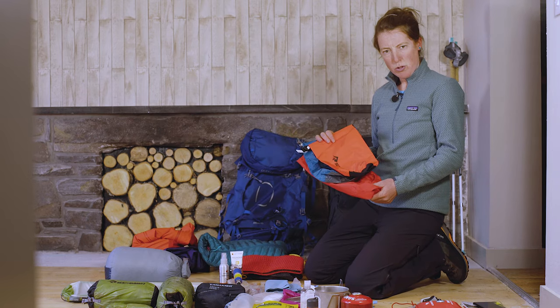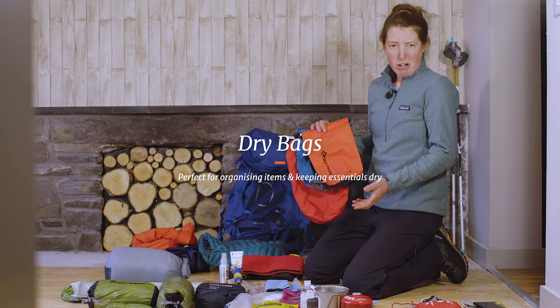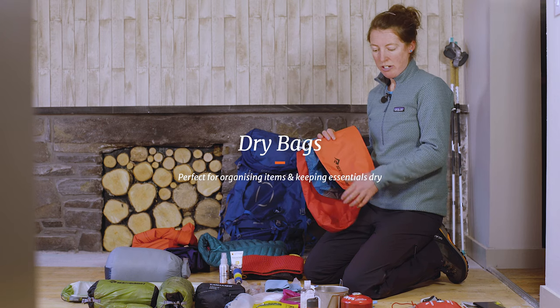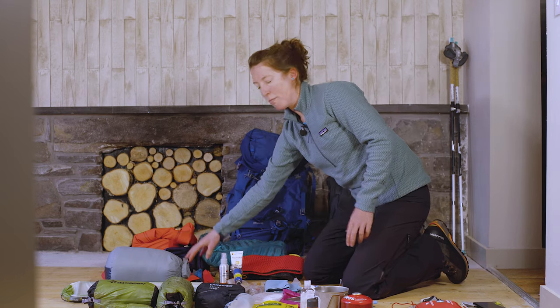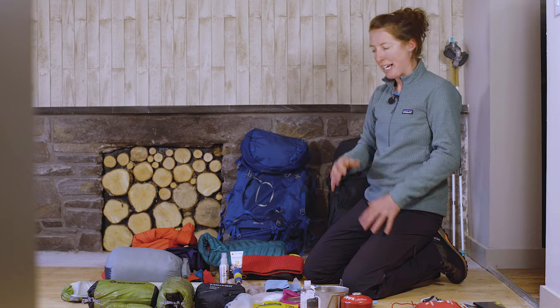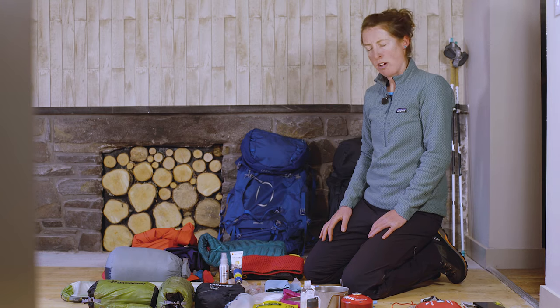One last thing is dry bags — not just for wet weather, but also to separate things and keep everything organised in your rucksack. I'll have all my cooking things in one small pack and my clothing separated in another dry bag.